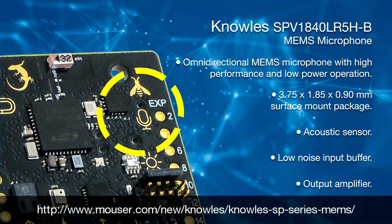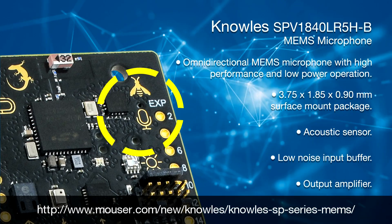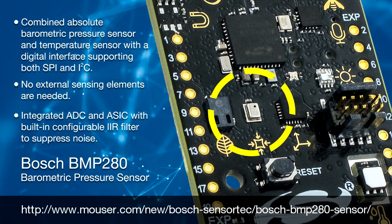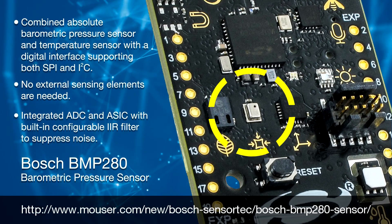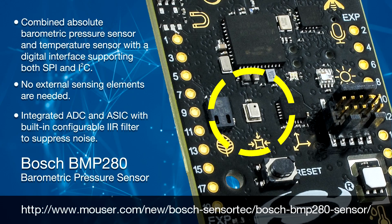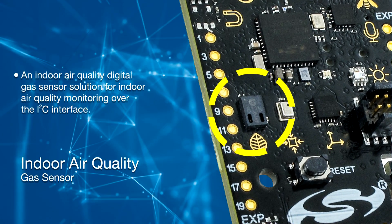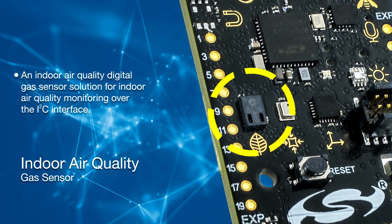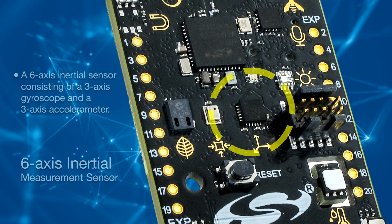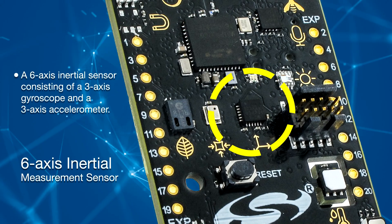The SPV1840 is an omnidirectional MEMS microphone with high performance and low power operation. The BMP280 is a combined absolute barometric pressure sensor and temperature sensor with a digital interface supporting both SPI and I2C. An indoor air quality digital gas sensor solution for indoor air quality monitoring over the I2C interface. A six-axis inertial sensor consisting of a three-axis gyroscope and a three-axis accelerometer.